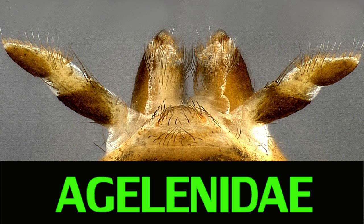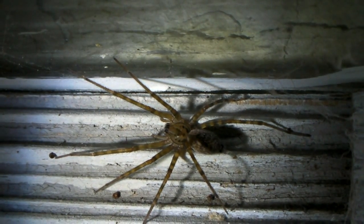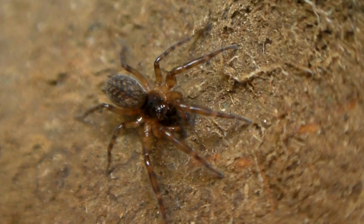Calamaria used to be in the family Agelenidae, along with the giant house spider and the hobo spider. It was transferred to the family Haniidae by Finnish arachnologist Pekka Lehtinen. Haniidae is amply represented in Washington state. In addition to at least three species of Calamaria, there is Cryphoeca exlineata, and the cryptic, reclusive Neoantistia magna.